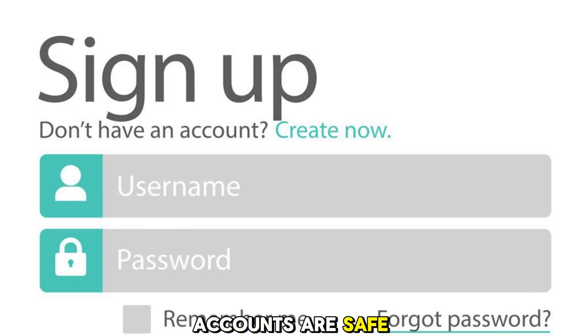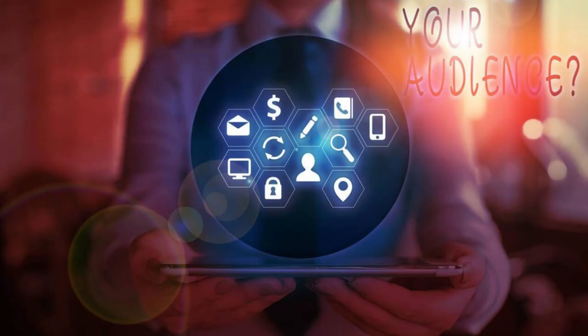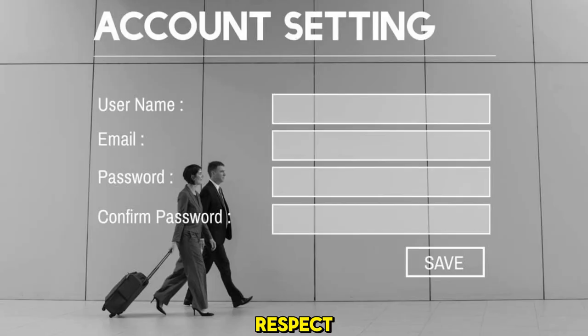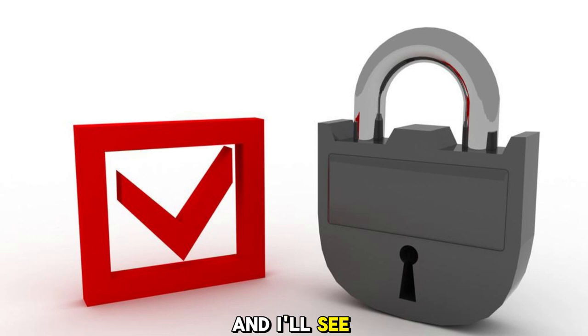By following these tips, you can make sure that your Google accounts are safe and secure, and that you don't lose any important or valuable data. Remember, Google accounts are not just email addresses — they are also your identity and your access to many online services and content. So treat them with care and respect, and they will serve you well. That's it for this video. I hope you found it helpful and informative. If you did, please give it a thumbs up and subscribe to my channel for more videos like this. And if you have any questions or comments, feel free to leave them below. I'd love to hear from you. Thanks for watching, and I'll see you in the next video.